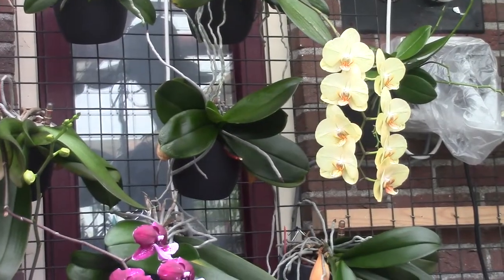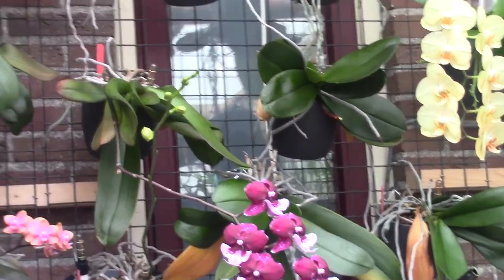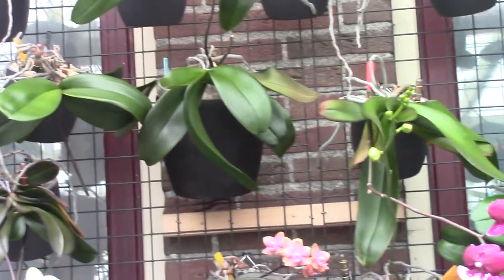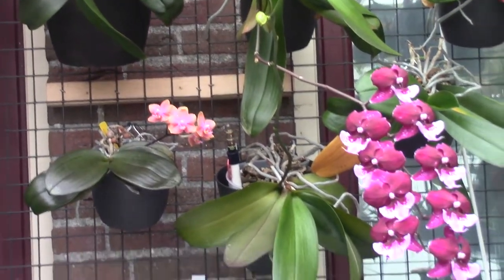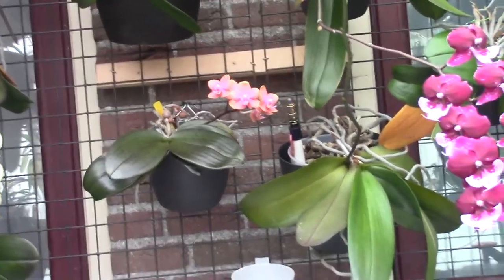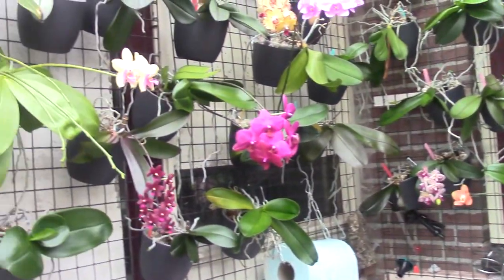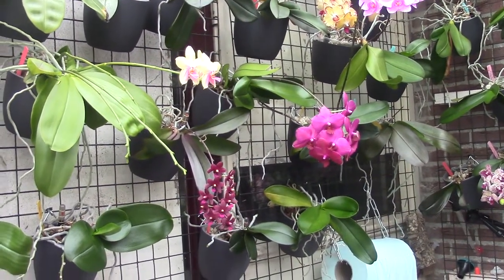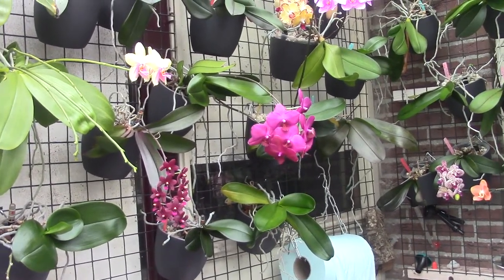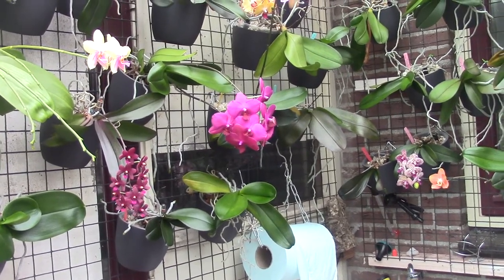Before I go over the details of the care that I give my Phalaenopsis, I want to stress that this is just the care I give them. I'm not saying this is the definitive way to grow or bloom them. Just keep that in mind as you watch. I'd also like to share the other people who are giving their care information today.